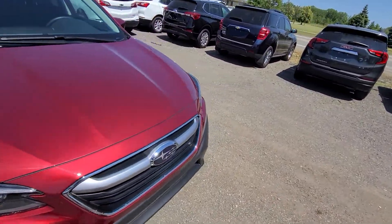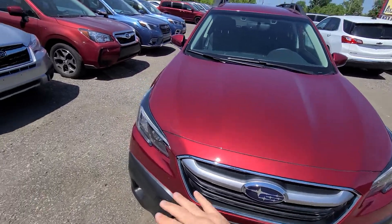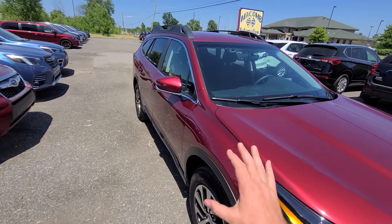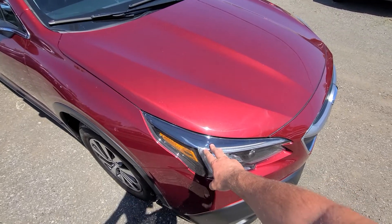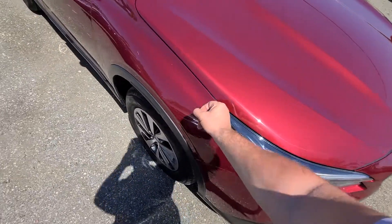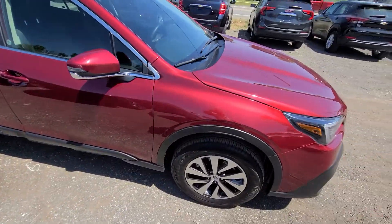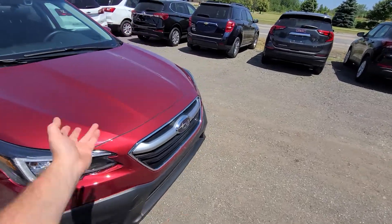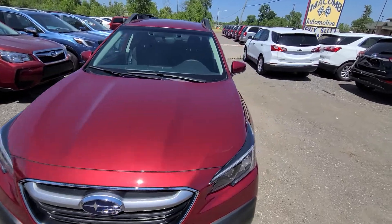This one was in a right side collision. We ended up replacing the hood, headlight, bumper cover, fender, and this door — and that was it. Sheet metal only; we didn't do anything mechanical to it. Just the body work, and it is done professionally — this is what we do here at Macomb Automotive.